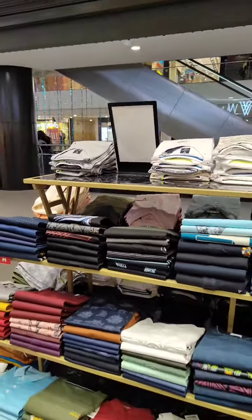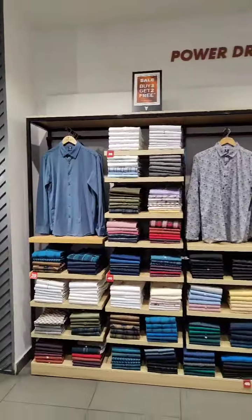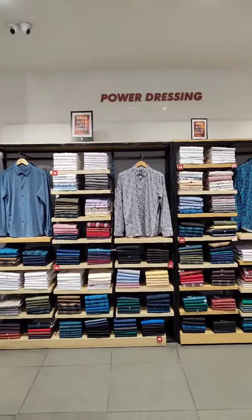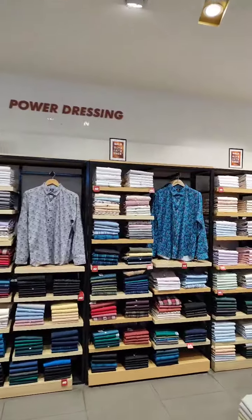Same back set t-shirts, size wise with color blocking. Casuals with size wise color blocking. Offer communication: 2 plus 1.